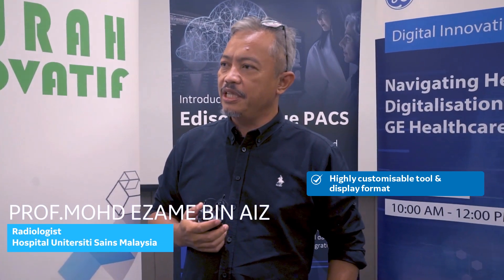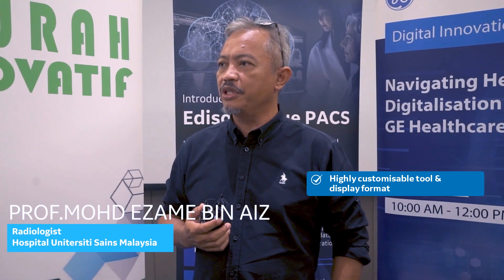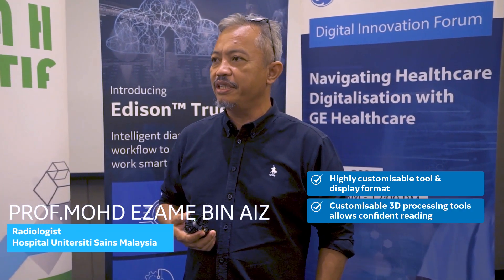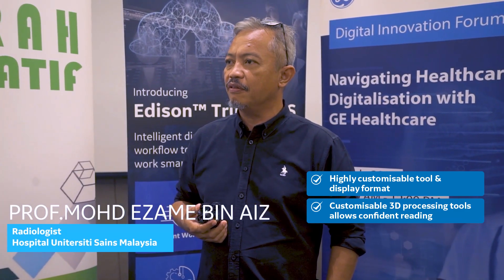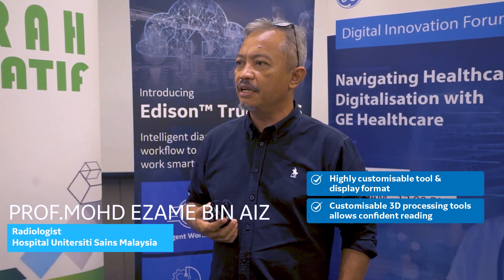We can have our own display format for radiologists to suit the type and number of monitors. The software provides very great image quality that allows us to view the detail of anatomical structures and also the pathology.